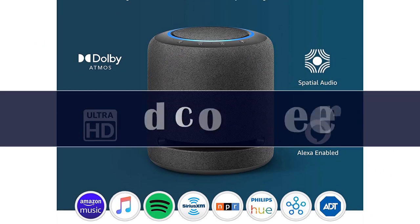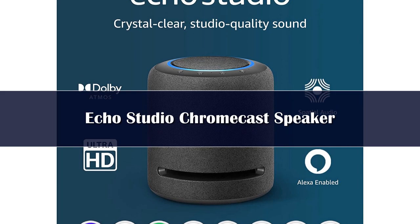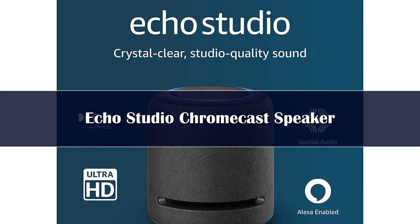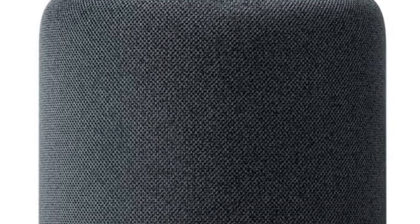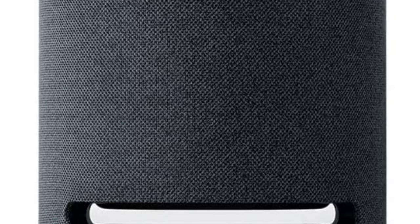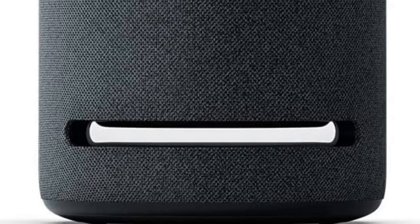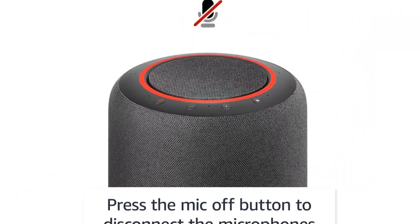Number 2: The Echo Studio now features spatial audio processing technology for a wider and more immersive audio experience. For stereo formats, spatial audio processing creates a wider and more enveloping soundstage. Its five speakers produce powerful bass with improved clarity, dynamic mid-range, and crisp highs. Dolby Atmos technology adds space, clarity, and depth. Stream songs from Amazon Music, Apple Music, Spotify, Pandora, Tidal, and more.